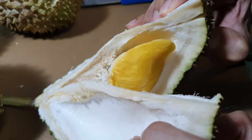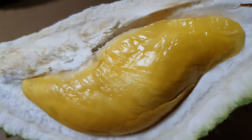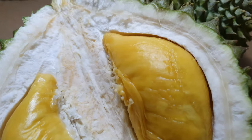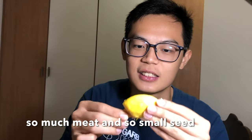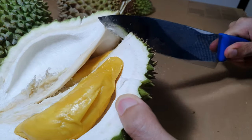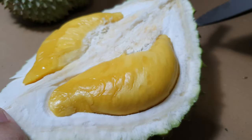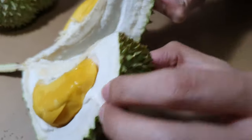Look at all this durian meat! Look at the meat versus the seed, look at the flesh. Now we're going to continue opening our mao sang wang. Wow, I see a yellow nugget again! No more — that's it, sorry guys.